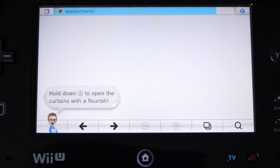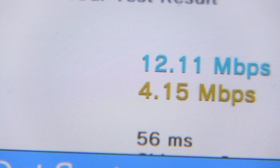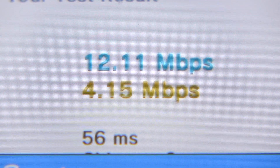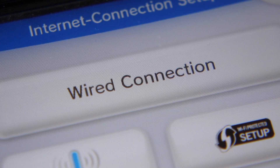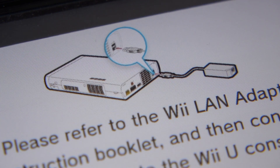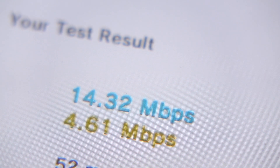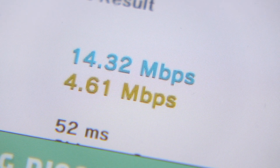Connected through Wi-Fi, I loaded up speedof.me and ran the test. It came back with a speed of 12 megabits per second on download, which is faster than my original results of 8 megabits, but still nowhere near what my internet connection is capable of. So I switched over to the third-party LAN adapter and re-ran the test. This time I got 14 megabits — still faster than in the original video, but not a whole lot.